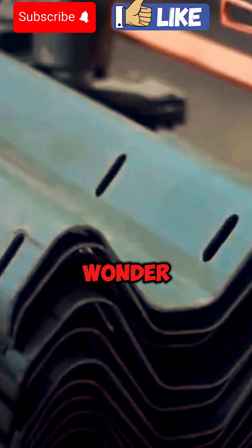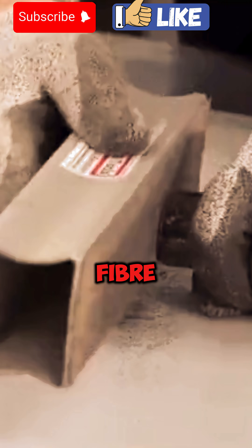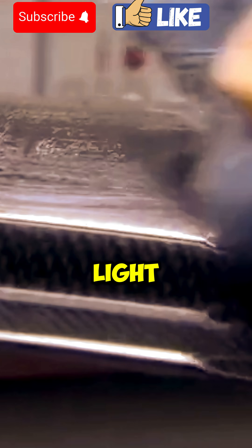Wow. No wonder all supercars use carbon fiber — so light, but so strong.